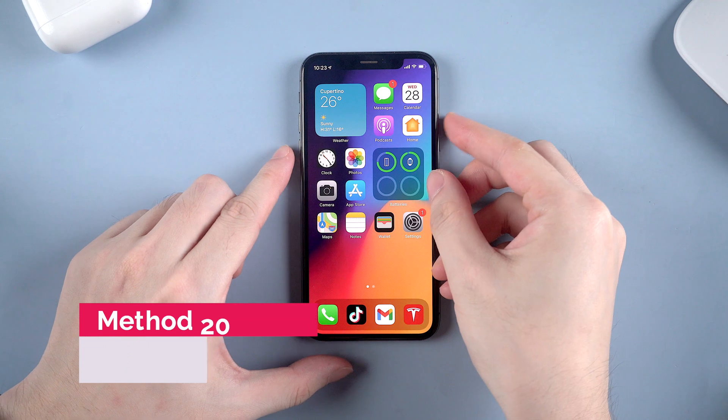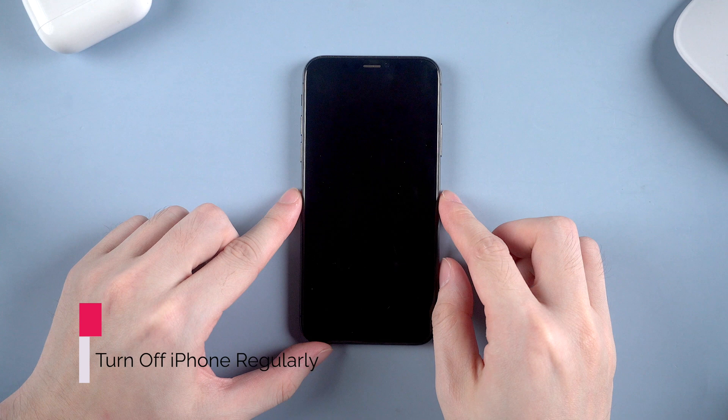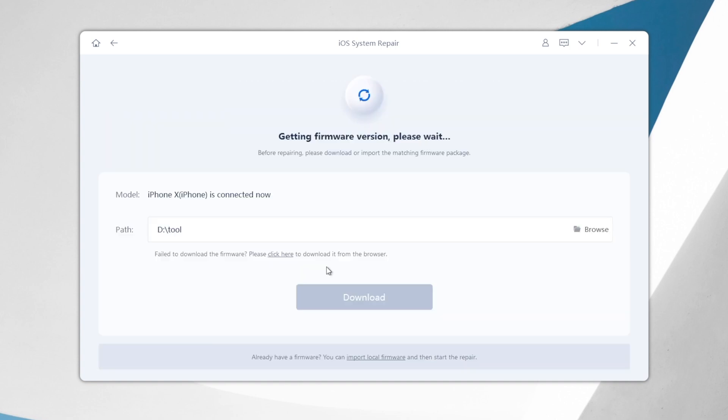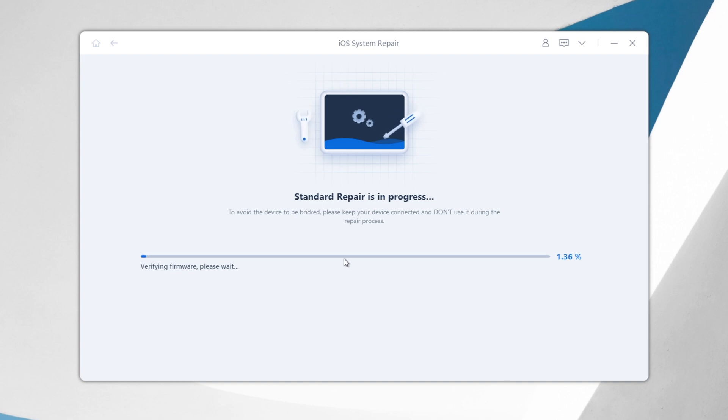Last but not least, turn off your iPhone regularly. I suggest turning off your iPhone at least once a week for a better experience and to keep your iPhone healthy. So those are all the methods I suggest in this video. If you've tried all of them but still can't fix the issue, you can consider trying Tenorshare ReiBoot to refresh your iPhone system. It won't cause any data loss and it's really safe. You can download it from tenorshare.com.